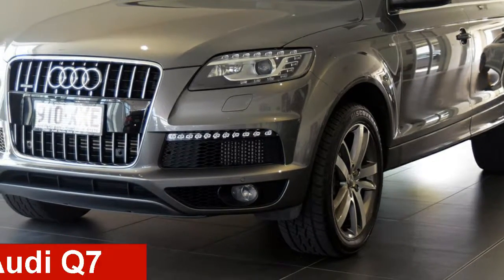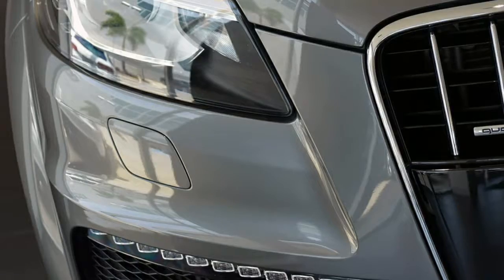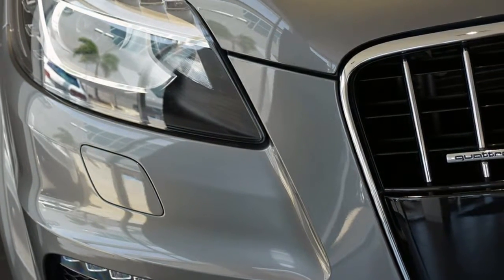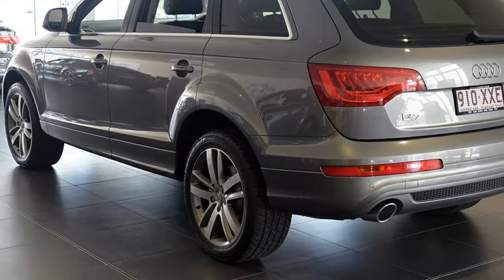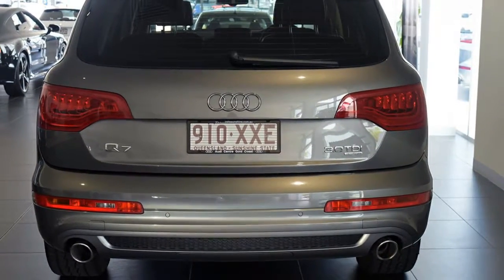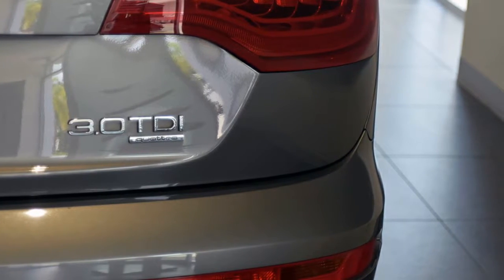Check out this 2010 Audi Q7. This Q7 has a reliable 3.0-litre engine and a smooth shifting automatic transmission. The attractive exterior is complemented by its stylish interior. This vehicle has all the features you could dream of.